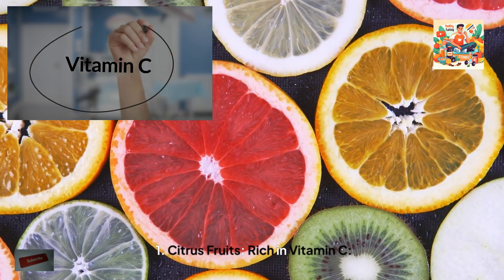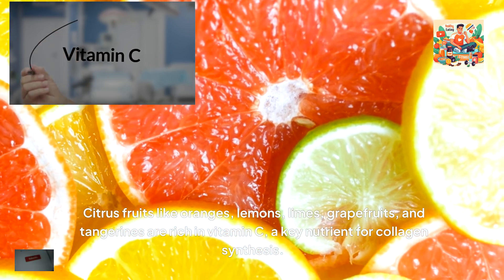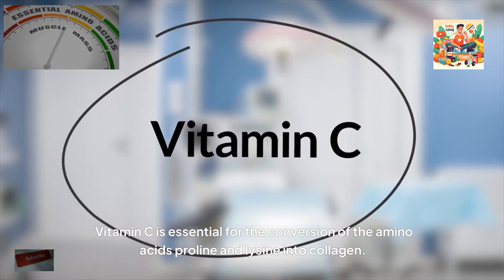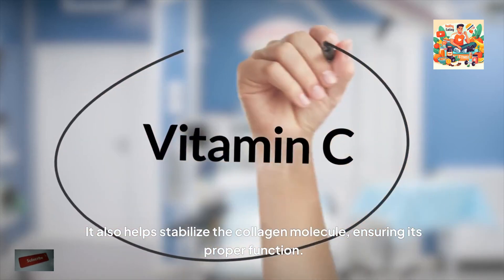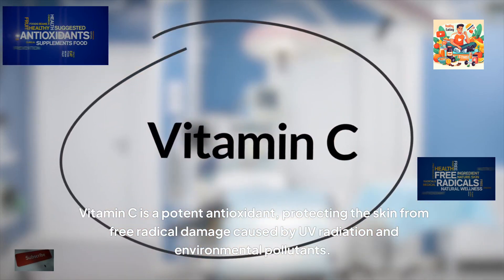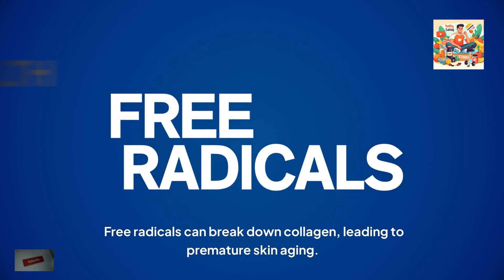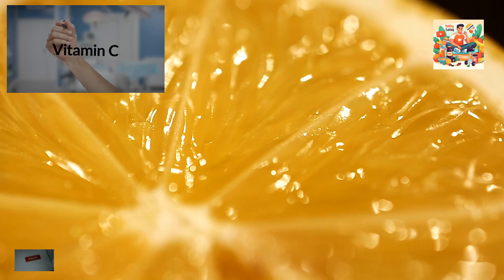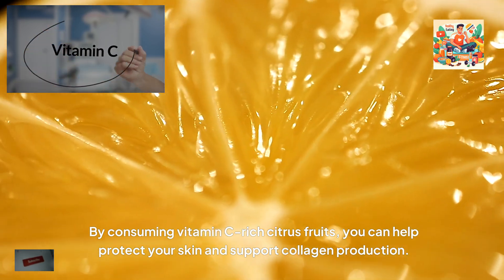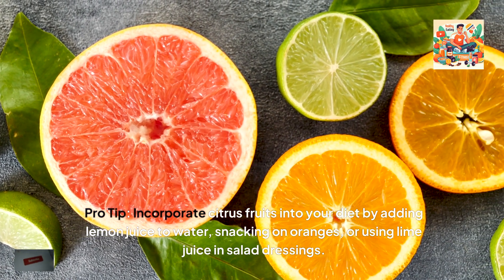1. Citrus fruits, rich in vitamin C. Citrus fruits like oranges, lemons, limes, grapefruits and tangerines are rich in vitamin C, a key nutrient for collagen synthesis. Vitamin C is essential for the conversion of the amino acids proline and lysine into collagen. It also helps stabilise the collagen molecule, ensuring its proper function. Vitamin C is a potent antioxidant, protecting the skin from free radical damage caused by UV radiation and environmental pollutants. Free radicals can break down collagen, leading to premature skin ageing. By consuming vitamin C-rich citrus fruits, you can help protect your skin and support collagen production. Pro tip: incorporate citrus fruits into your diet by adding lemon juice to water, snacking on oranges or using lime juice in salad dressings.